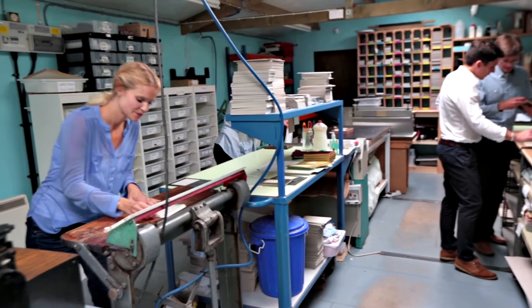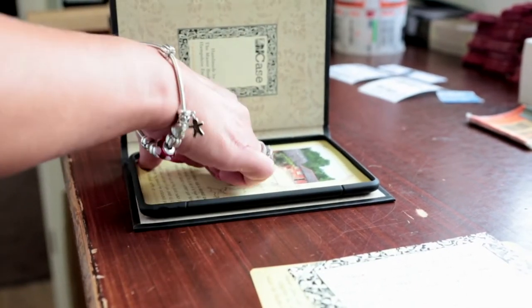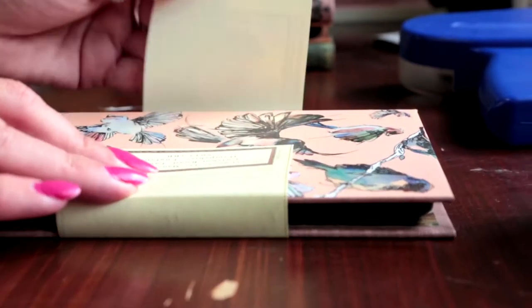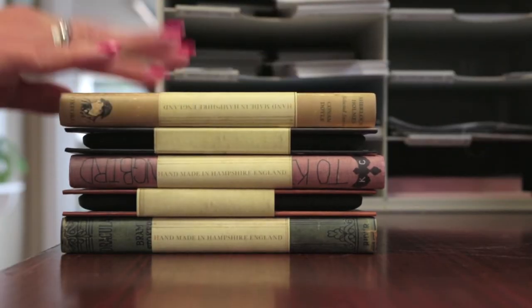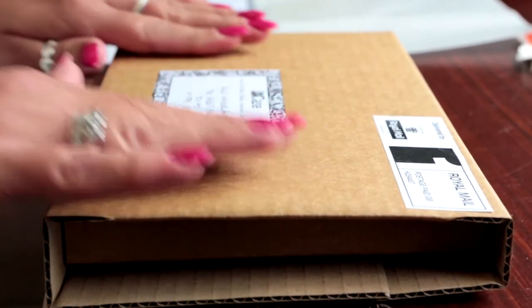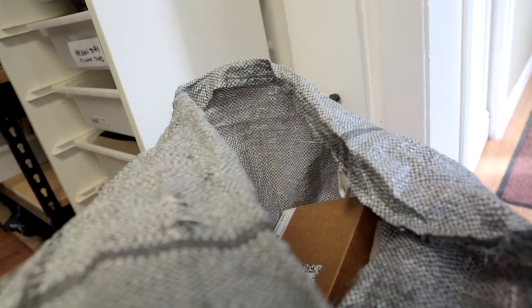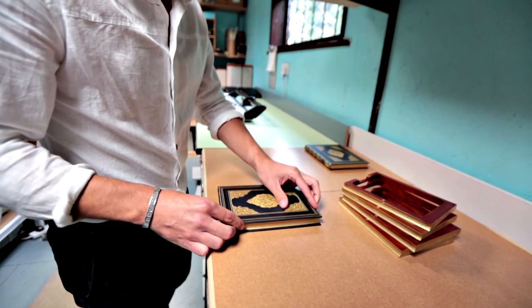We're a true family business. We care greatly about our product, and we want that to come across when the customer receives their Clever Case in the post. All of that history and passion for books, those techniques and that precision, go into the final product that we send out to our customers, and we hope they appreciate that when they receive it. Working alongside my wife, my mother-in-law and my father-in-law gives me an added motivation, and I think that love we all put into the work comes out in the product — and that's something that makes me really proud.